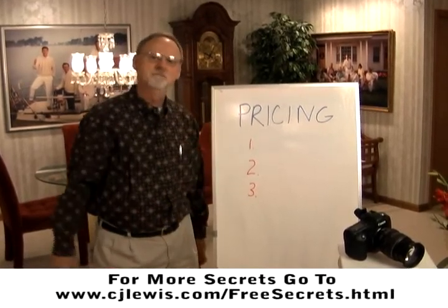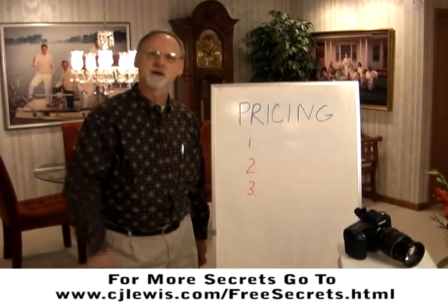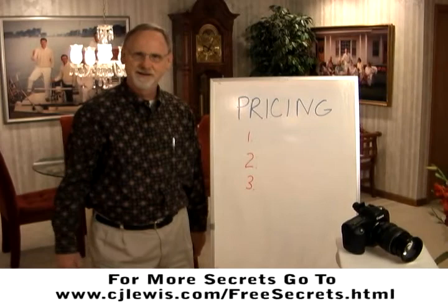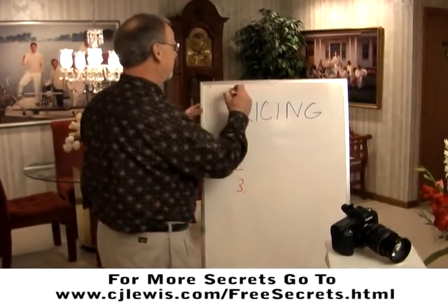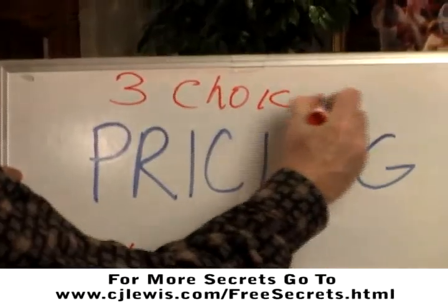Today I want to give you a major, major secret that's just made me a tremendous amount of money with my photography business concerning pricing. And that is, you want to give your clients three choices to choose from.